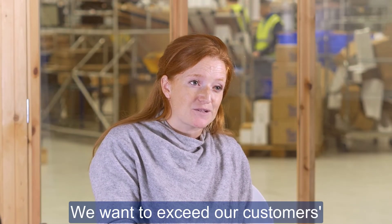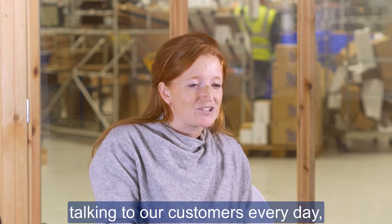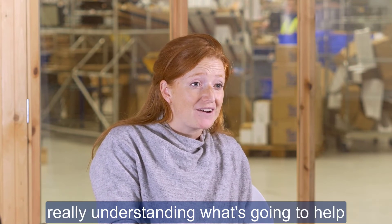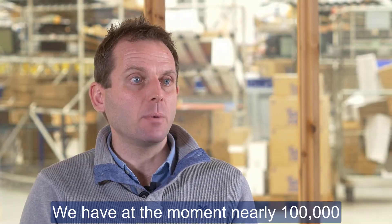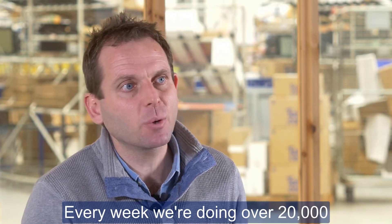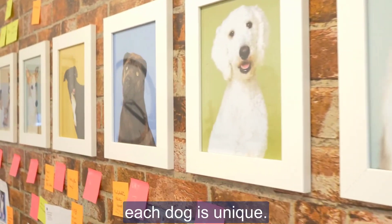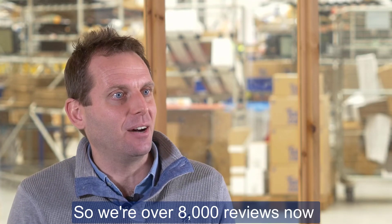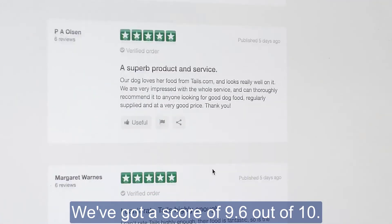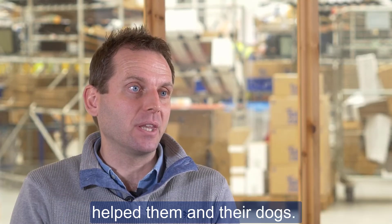We want to exceed our customers' expectations again and again, and we do that through our product and by talking to our customers every day, really understanding what's going to help their lives and the lives of their dogs. At the moment we have nearly a hundred thousand dogs fed our food every single day, we're doing over 20,000 orders every week, and every one of those orders is completely unique because each dog is unique. We have nearly 8,000 reviews on Trustpilot, over 90 percent of them five star, with a score of 9.6 out of 10 — and it gives us all such a lift at Tails to read the stories about how we've helped them and their dogs.